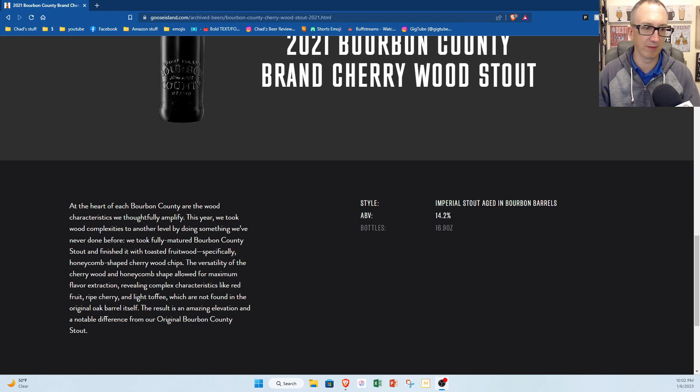I thought it said 14.3 on the bottle, but never mind. Let's dive in here.